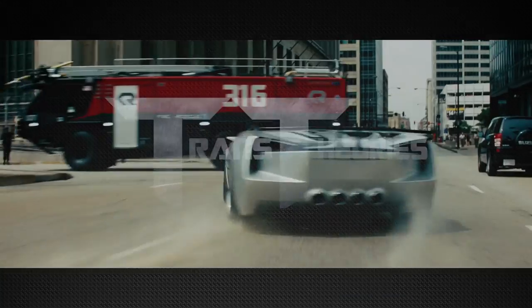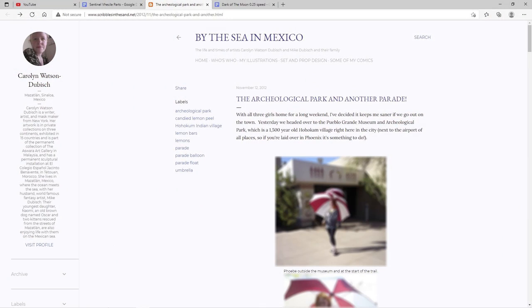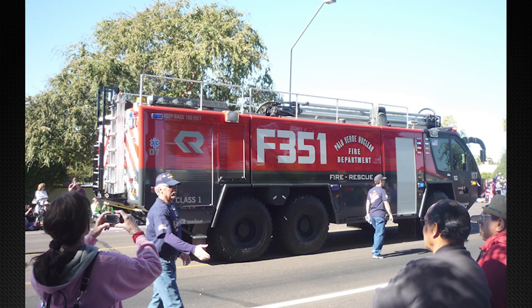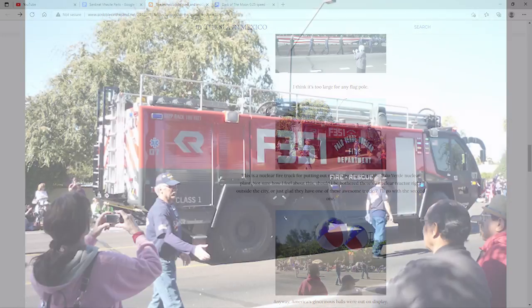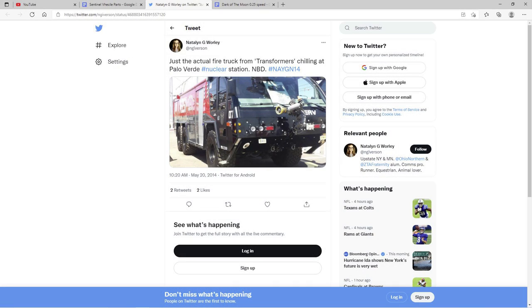If you wondered what happened to the Panther after filming, on November 12th, 2012, a user on blogger.com by the name of Carolyn Watson Dubish documented her time at the Veterans Day Parade in Arizona. Unbeknownst to her, she would capture an image of Sentinel Prime. In her blog, she states how this truck was an on-duty firetruck at the Palo Verde Nuclear Generating Station in western Arizona. Later in 2014, a user on Twitter by the name of Natalyn G. Worley spotted Sentinel Prime at the Palo Verde Nuclear Generating Station, confirming it was the actual truck from Dark of the Moon.